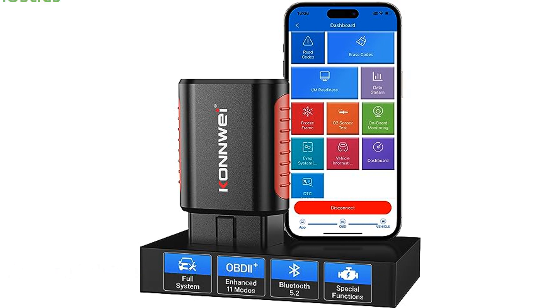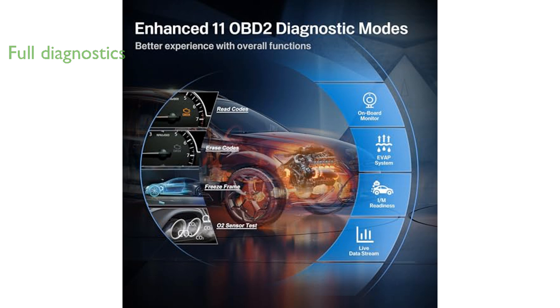It offers professional full-system diagnostics, allowing users to access and clear codes for ABS, airbag, SRS, TPMS, and more, covering most United States car brands with ongoing updates for additional vehicles. The scanner supports 11 OBD function modes.